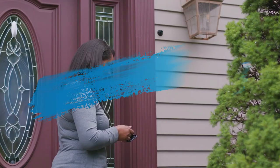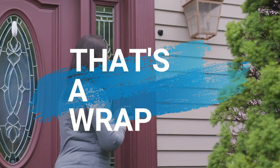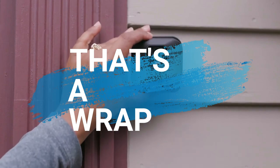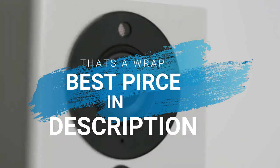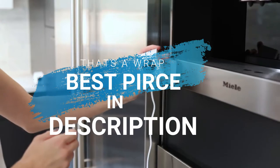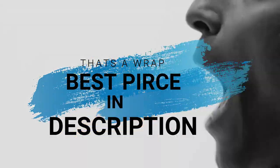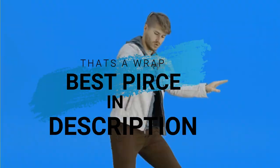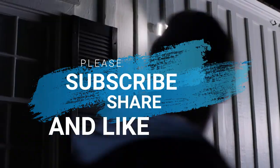So those are the best five to buy right now in 2020. To get the best price right now, I would direct you to the description where you can click on the link and it will direct you to the best prices right now. Please, if you love this video, don't forget to subscribe, share with a friend and hit that like button.